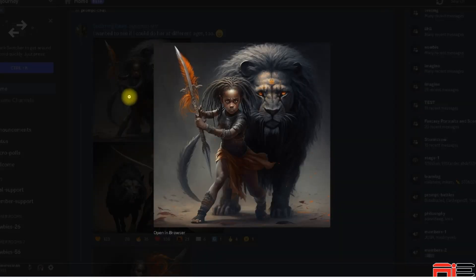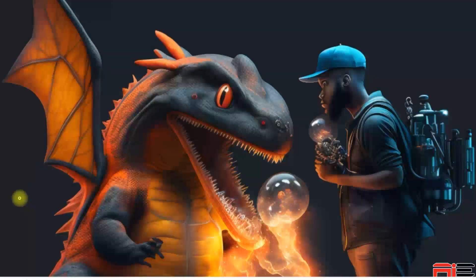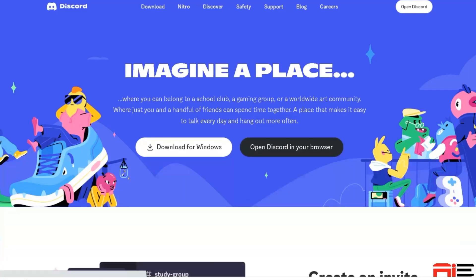Midjourney, on the other hand, uses a more general algorithm. And just like Midjourney, Niji Journey is only accessible through Discord.